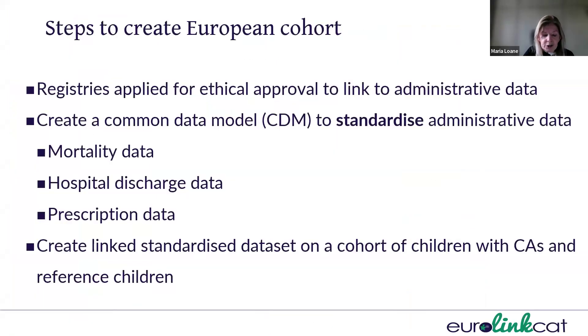So, how did we create this European cohort? Firstly, registries applied for ethical approval to link to the administrative data. The EuroCat data are already standardized, but the data in the healthcare administrative databases are not. So, we created common data models to standardize administrative data across Europe. We standardized the mortality data, the hospital discharge data, and the prescription data, and then created a linked standardized dataset on the cohort of children with congenital anomalies and reference children.